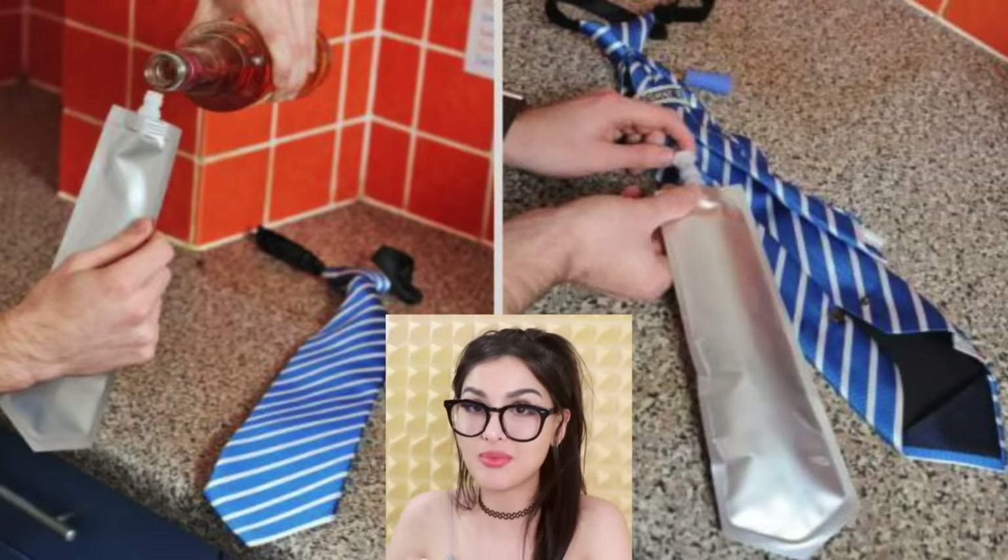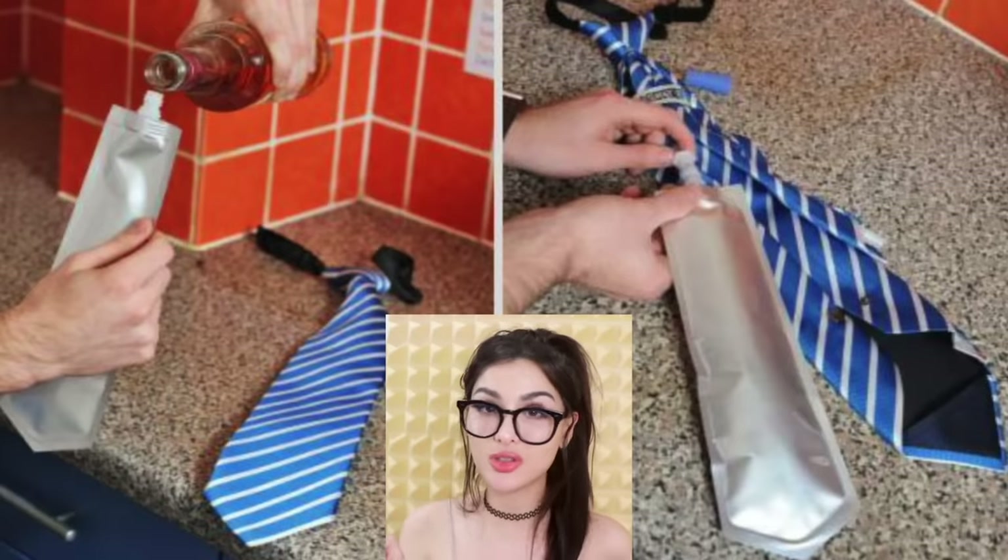For all y'all working from home, you don't need to hide it anymore — there's no more use for this. Basically this is a flask that can be inserted into your tie. Put whatever juice you want in there — if your boss doesn't let you drink apple juice, smuggle it in your tie, and when no one's looking you just... Organic. No one will suspect a thing, except that time you're looking a little thick.